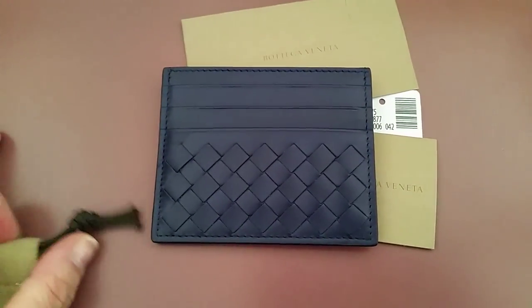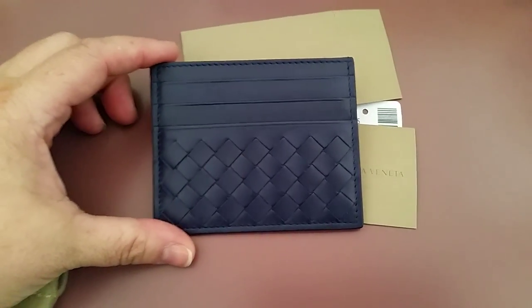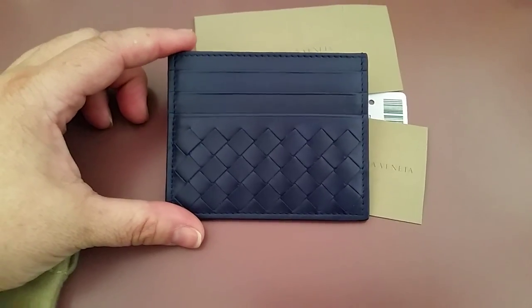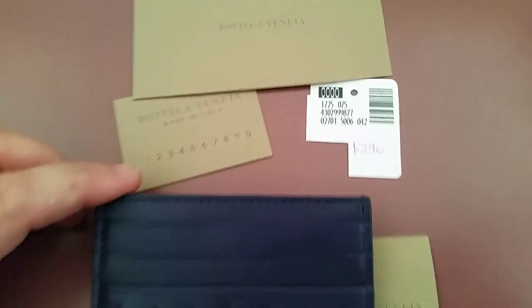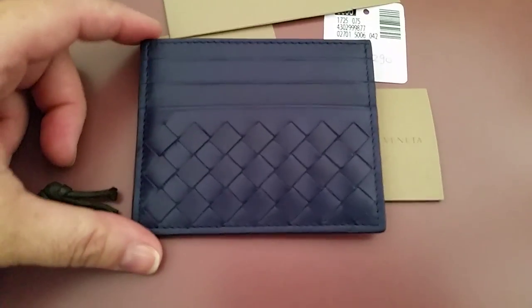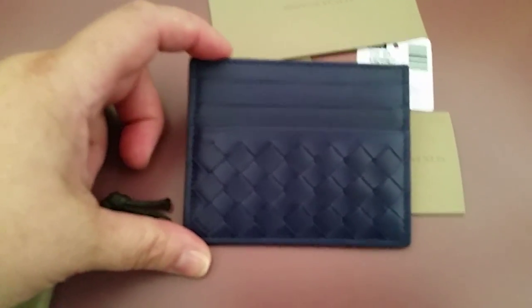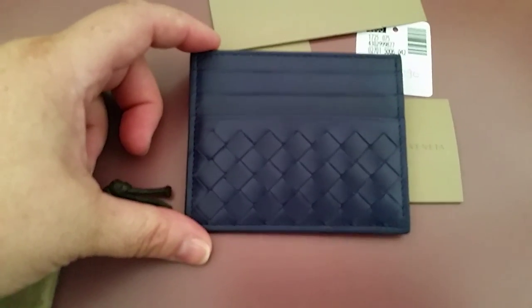That's my only other card case that does that — my Longchamp, which I use a lot. But the Longchamp retails in the US for about $50. This I got in Canada; I think I paid around $290 Canadian, and with taxes I ended up paying maybe just under or just about $300. I didn't care — I saw it and I wanted it.